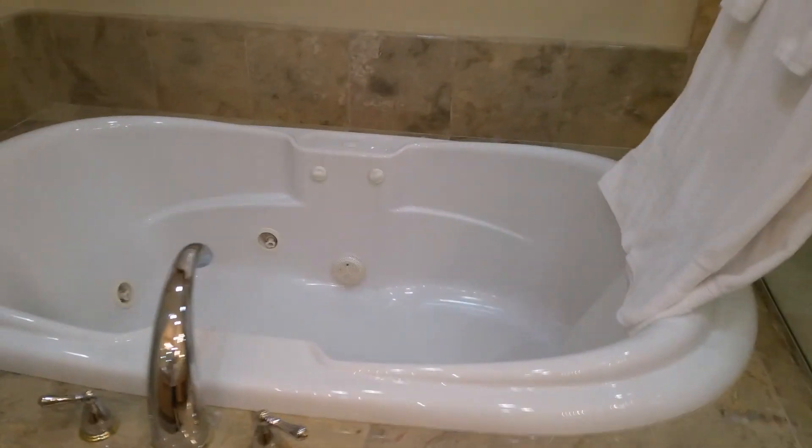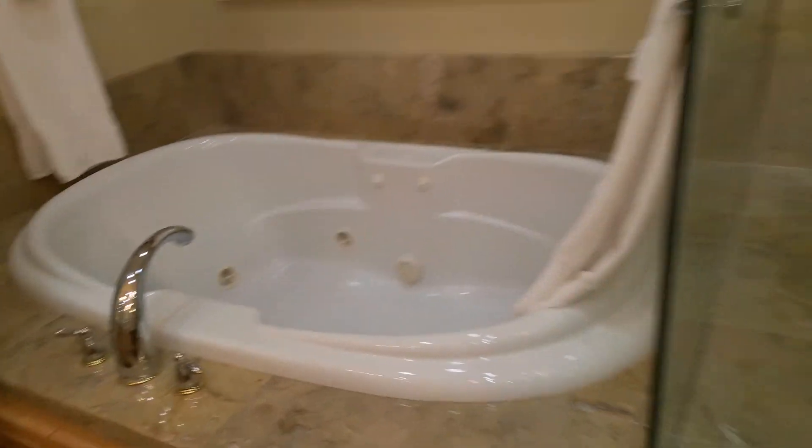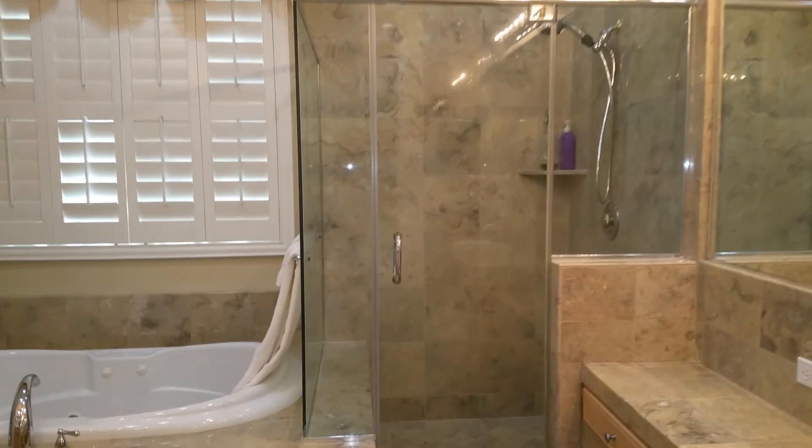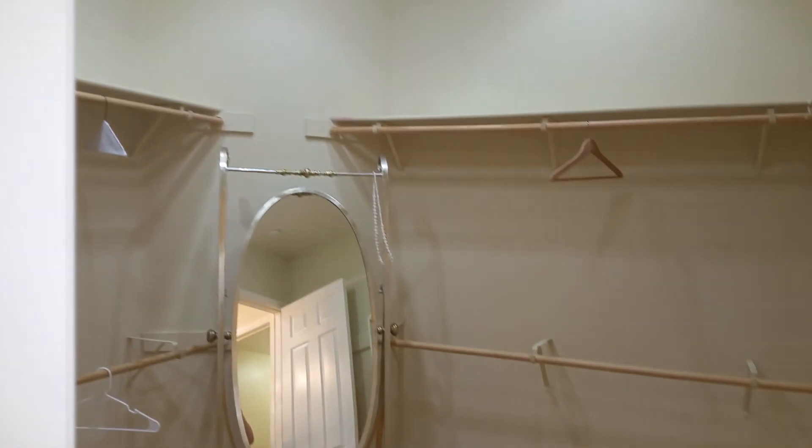This is the jacuzzi bathtub that you can use for enjoyment, relaxation. There's a shower, private bathtub, and also a walk-in closet.